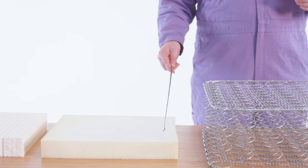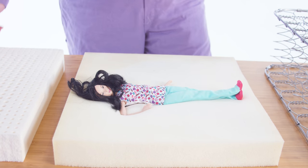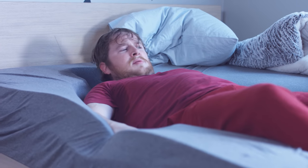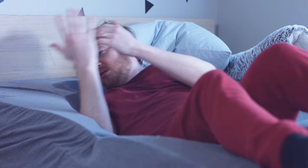Memory foam initially might feel kinda nice, but eventually you sink and continue to sink and then it gets hot and sweaty. Once you've fully sunk in, it can be extremely uncomfortable.